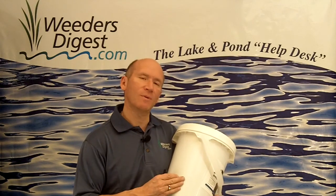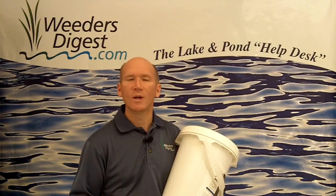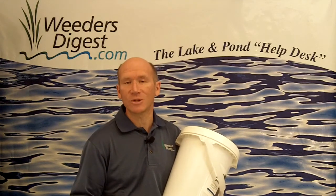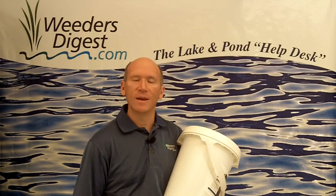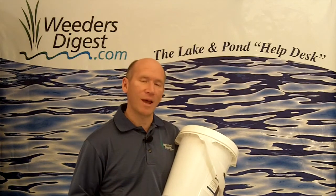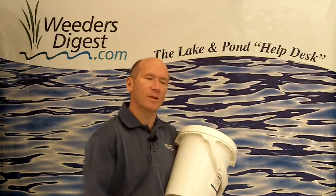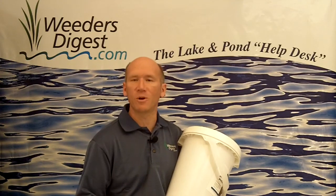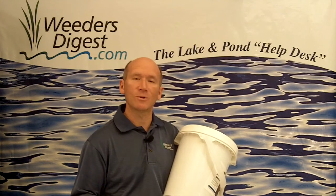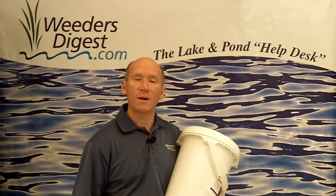What we find most of our customers are experiencing is getting rid of between two and six inches of muck, but we are having people come back with stories of even greater than that. The application is absolutely simple. You can just literally toss it out there, put it into a small hand spreader and spread it from your shoreline, from your dock, or a small boat. You just throw it out there and let it sink to the bottom.